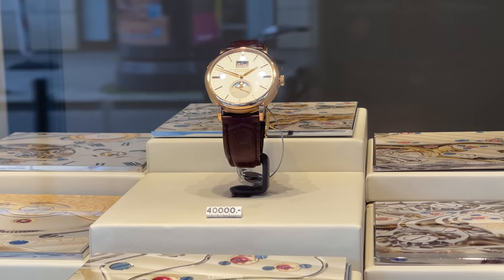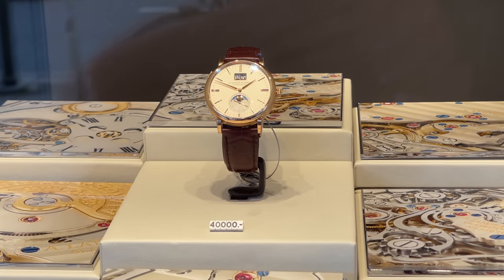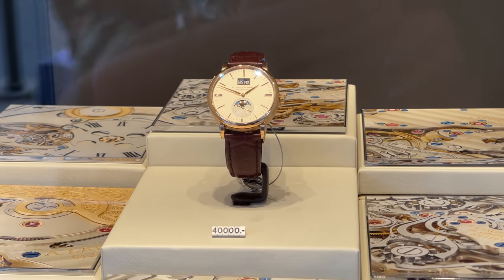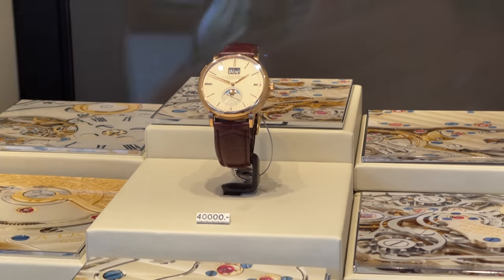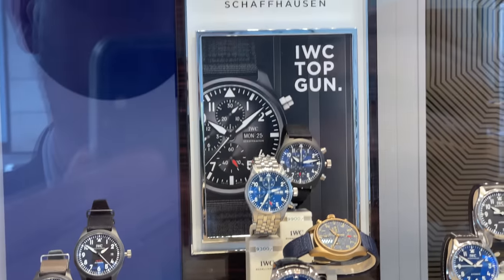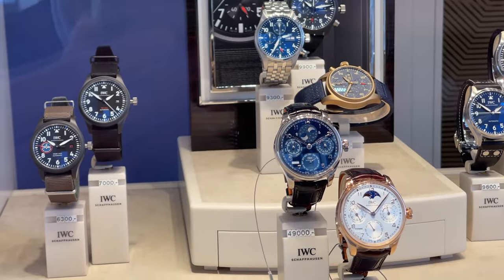We can find a beautiful Lange & Söhne Saxonia Moonface for 40,000 Euro or 43,500 US dollars in display, and this is the only Lange & Söhne available here. There is also a selection of IWC watches ranging from the Top Gun to the Big Pilot.